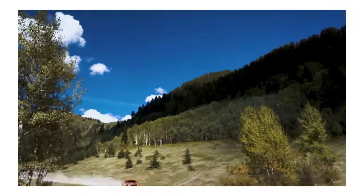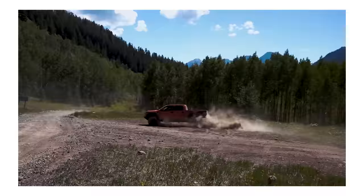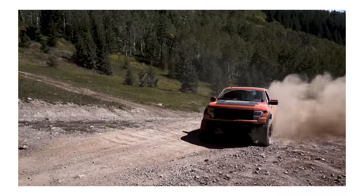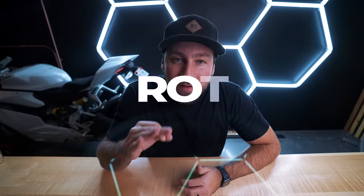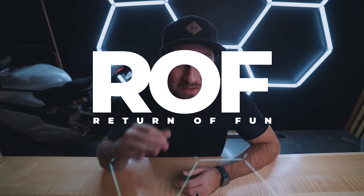You guys remember my last off-road build, right? This thing was an absolute unit. I sold my Raptor because honestly it was an expensive daily — I was about $60,000 into that truck and my ROI on it wasn't at an acceptable level, so I sold it.